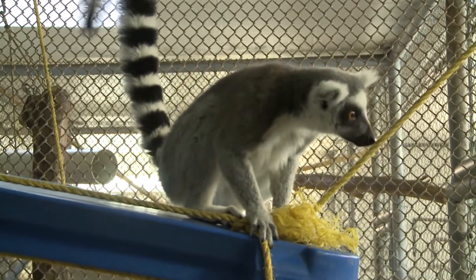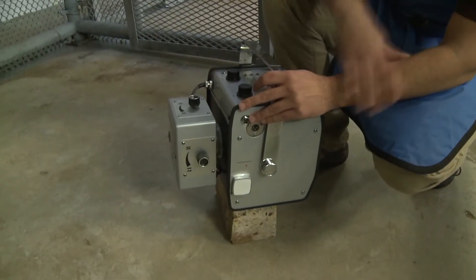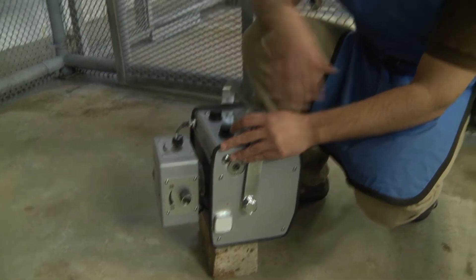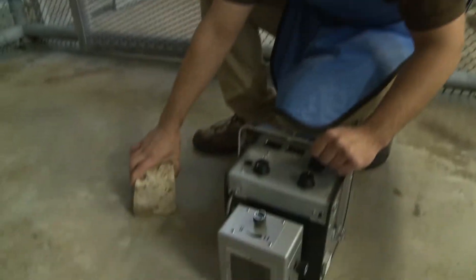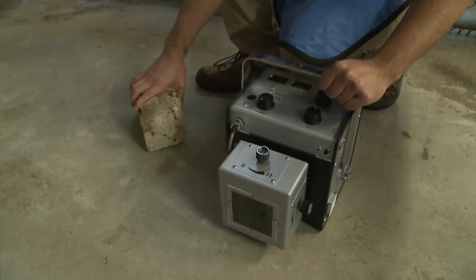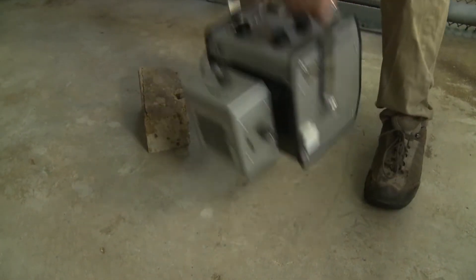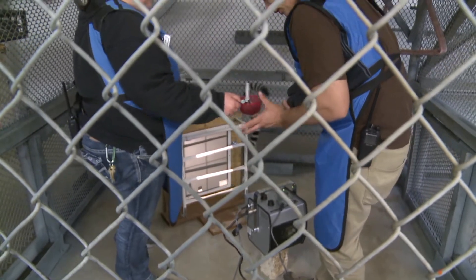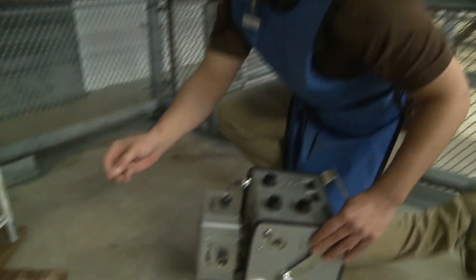Right now we're actually setting up our x-ray generator, and this is what we're going to be using to try and take some x-rays of our lemur. I'm just trying to get the position just right so that when we take the x-ray, the lemur is totally in frame — distance, angle, everything has to be just right.